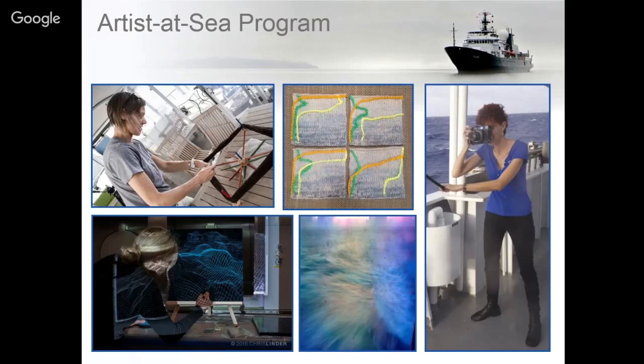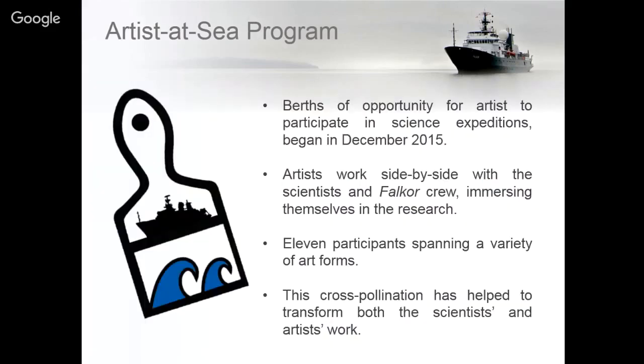We also started a student opportunities program that creates berths for students to come on board, train, and conduct research with the science parties. We've had great success bringing students from all over the world, from undergraduate to postgraduate programs, for hands-on experience working at sea. Along with these berths, we also have an Artist at Sea program that allows artists from all over the world to come on board not only to conduct research with the science party but to showcase the science through their art.